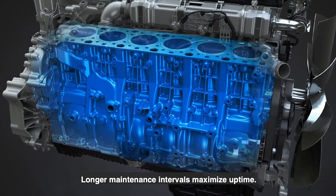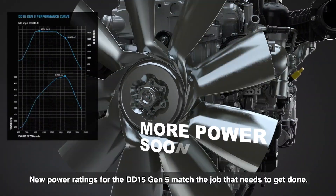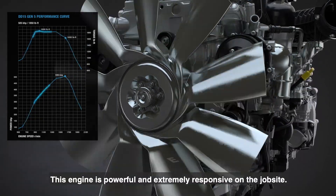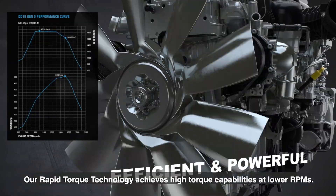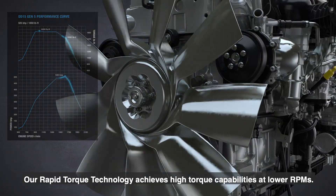Longer maintenance intervals maximize uptime. New power ratings for the DD15 Gen 5 match the job that needs to get done. This engine is powerful and extremely responsive on the jobsite. Our rapid-torque technology achieves high-torque capabilities at lower RPMs.